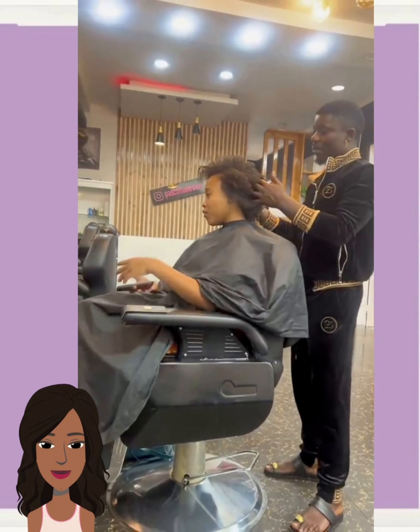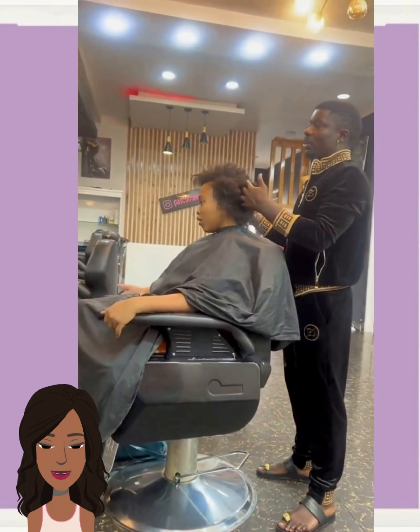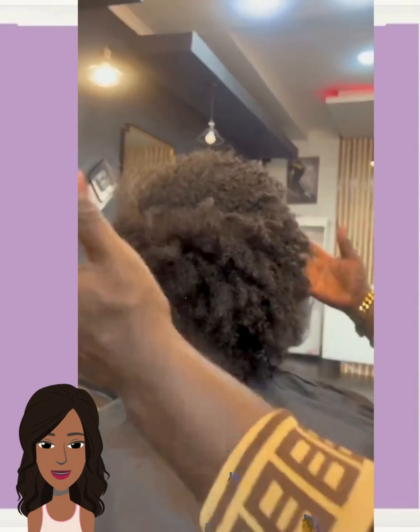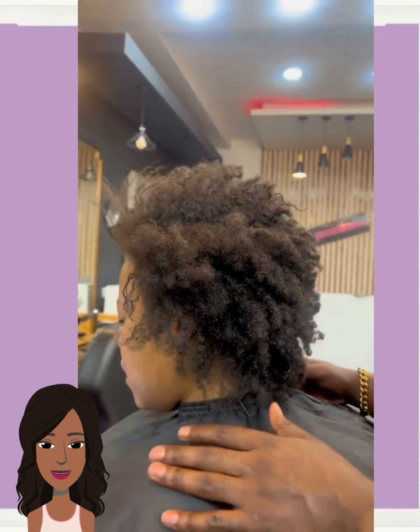If you guys feel inspired by any of the hairstyles spotted within today's video, please be sure to give it a big thumbs up, hit that subscribe button, and you'll stay up to date on all the latest and hottest black hair trends. So here we have another hair makeover.